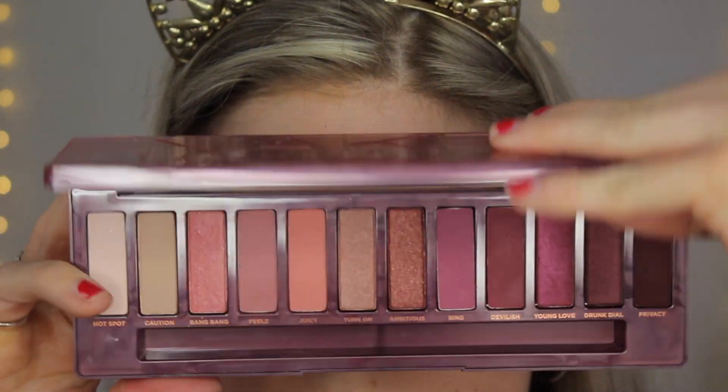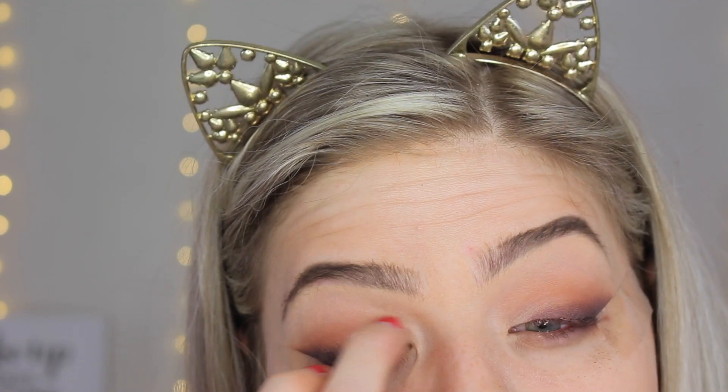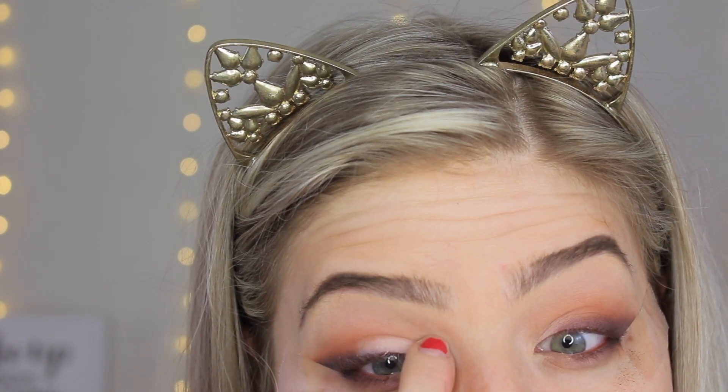Now I'm going into the Urban Decay palette — you don't need this palette to do this look. You just need a lighter shade. I'm using this to clean up the inner corner and just brighten it a little bit. You don't need to do this step, but I feel like it makes my eyes pop a little bit more and cleans everything up. I'm just using my finger and blending it out.